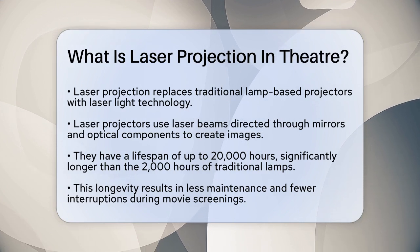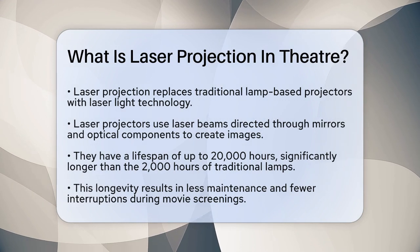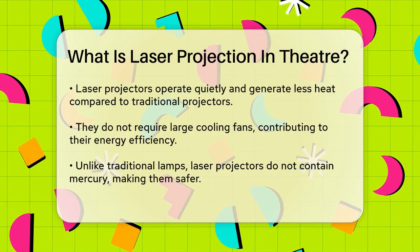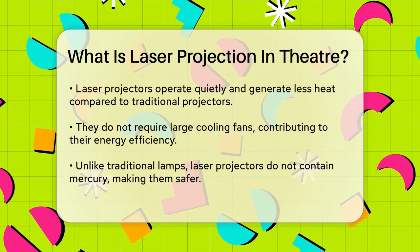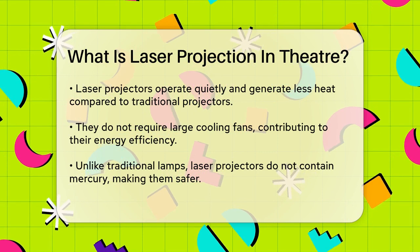One of the key benefits of laser projection is its longevity. Unlike traditional projectors, which have lamps that can burn out after around 2,000 hours, laser projectors can last up to 20,000 hours or more. This means less maintenance and fewer interruptions during screenings.